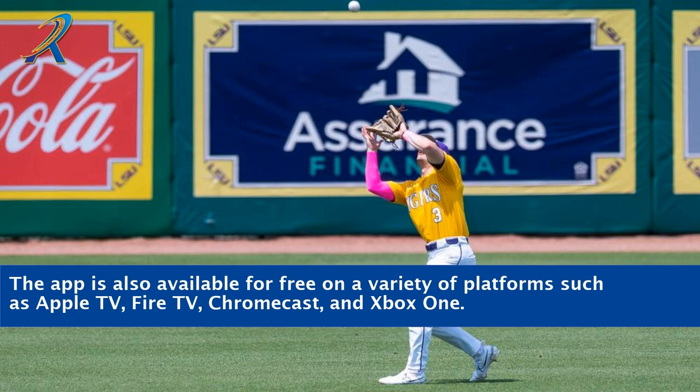The app is also available for free on a variety of platforms such as Apple TV, Fire TV, Chromecast, and Xbox One.